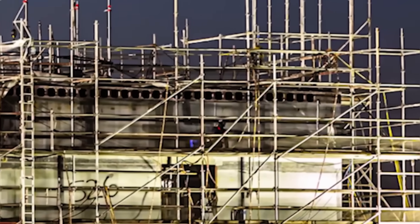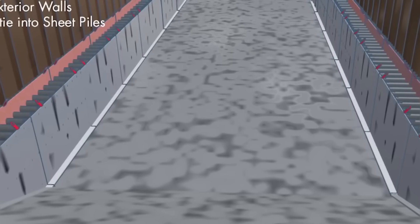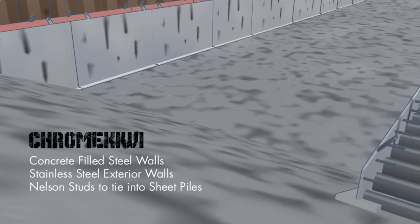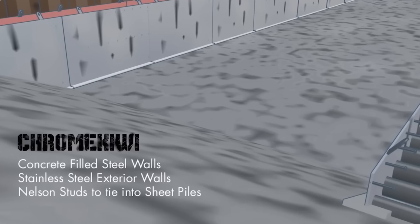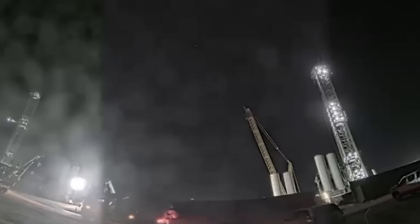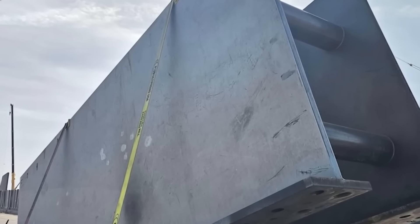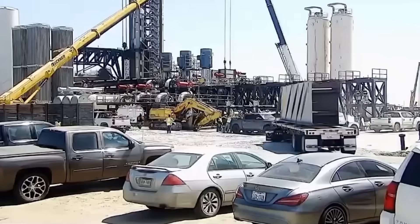Before this system can be installed, foundational work must be completed beneath the launch site. SpaceX first excavated the area, then poured an initial layer of concrete to establish a stable base. Following this, steel reinforcement plates were placed in preparation for a second layer of concrete, which will further solidify the structure. The scale of this operation is immense — SpaceX has already deployed 350 concrete trucks to the site, underscoring the sheer magnitude of the foundation's construction. The next key milestone will be the installation of the flame trench walls; some prefabricated components have already arrived at Pad B. Once the walls are in place, additional concrete layers will be poured, and the flame buckets will be transported and integrated, marking the final phase before operational testing.